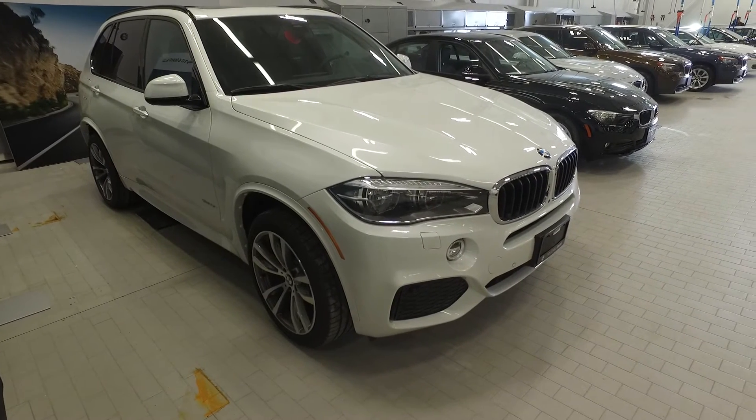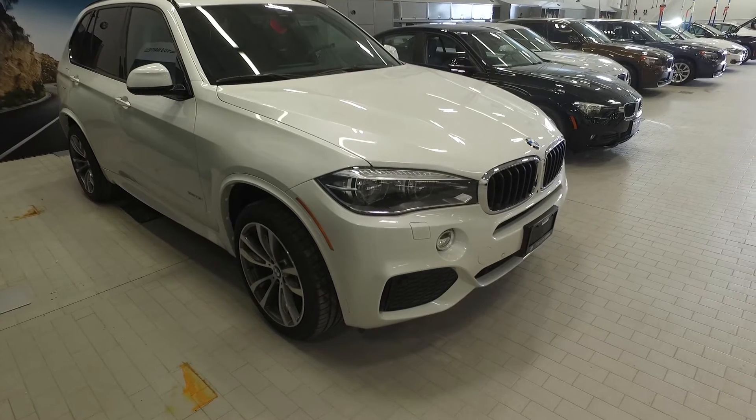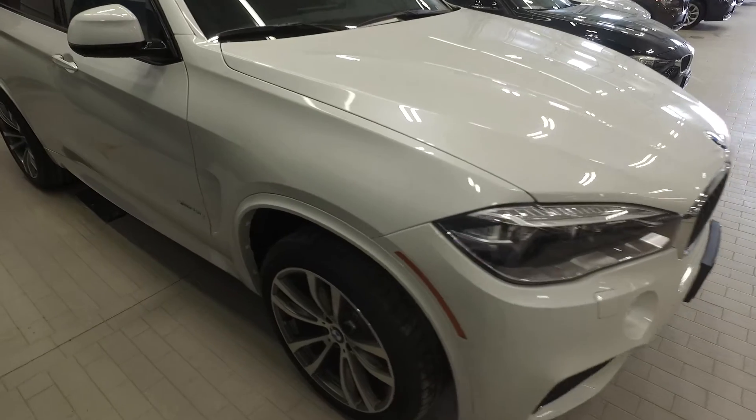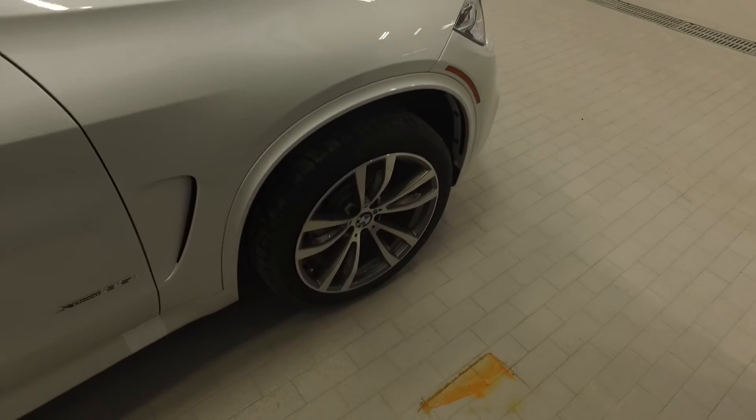This vehicle is in the M Sport line as well as premium enhanced, and features the premium enhanced seating package which we'll explore on the interior. This vehicle is equipped with the LED lighting package which includes adaptive LED headlights, fog lights, as well as high beam assist.